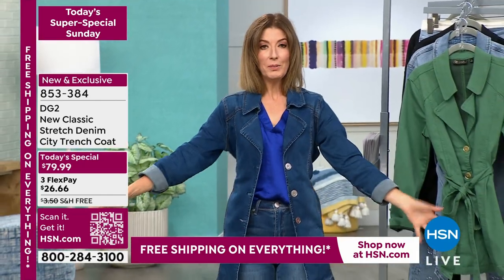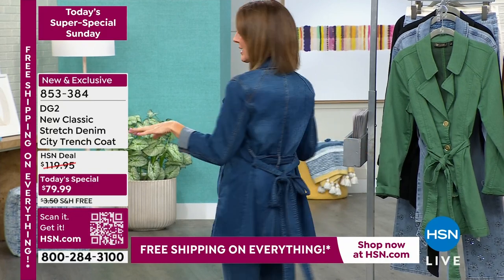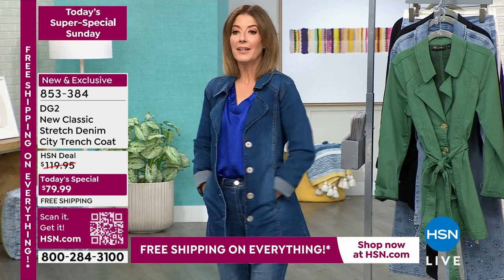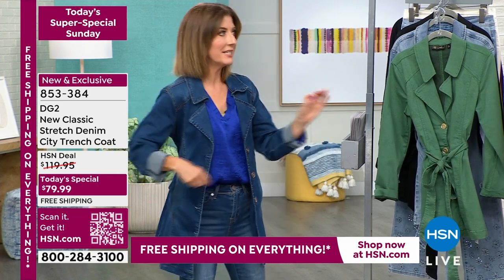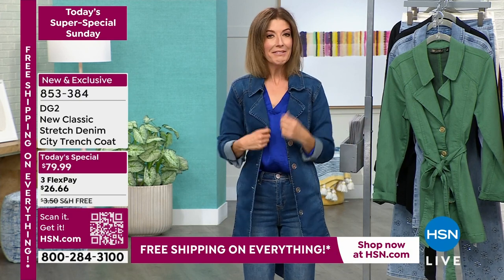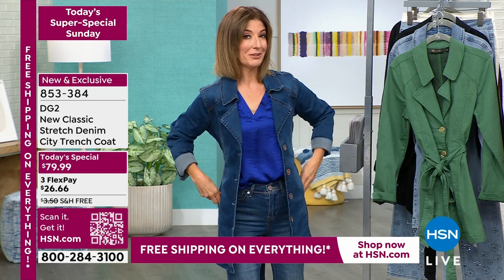You can wear it open, closed, tied, belted, or tied in the back. It has very deep pockets and a lot of really awesome details. The construction and design has everything you've loved about trench coats, but taken to a whole new level with DG2.